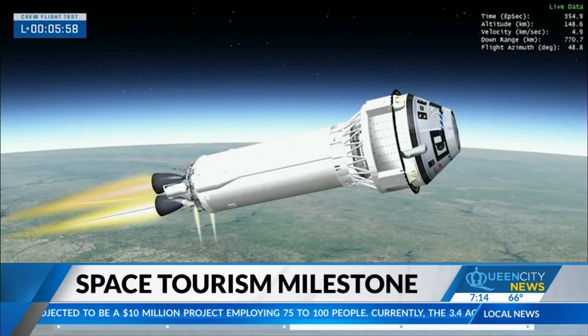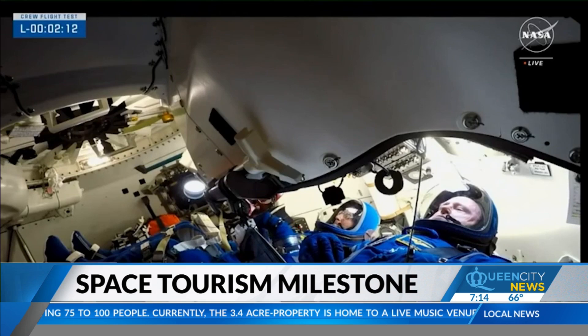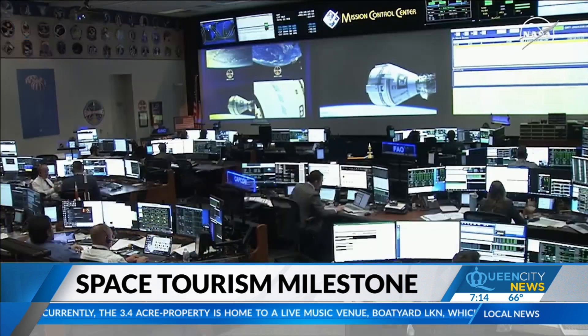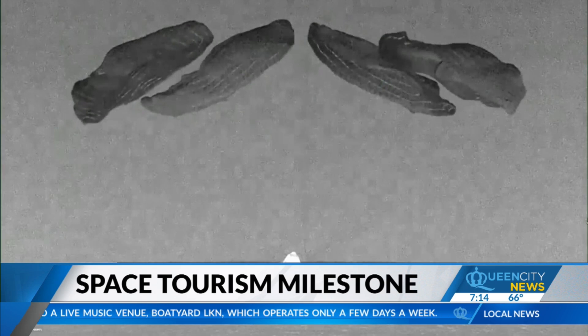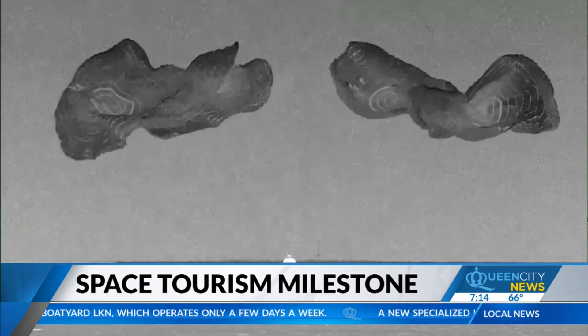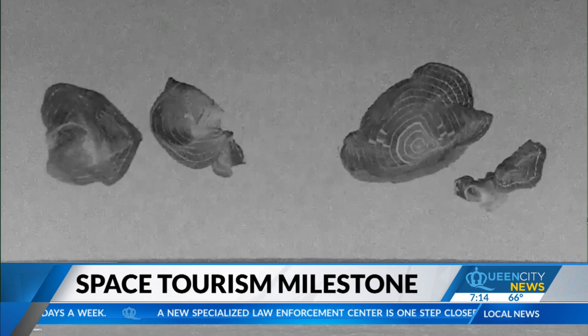It has been a month of out-of-this-world news. First, the safe uncrewed return of Boeing Starliner. Then, the history-making SpaceX Polaris Dawn first-ever civilian spacewalk. And the latest event: a milestone in space tourism — a test flight of a giant balloon that will one day carry explorers to space.